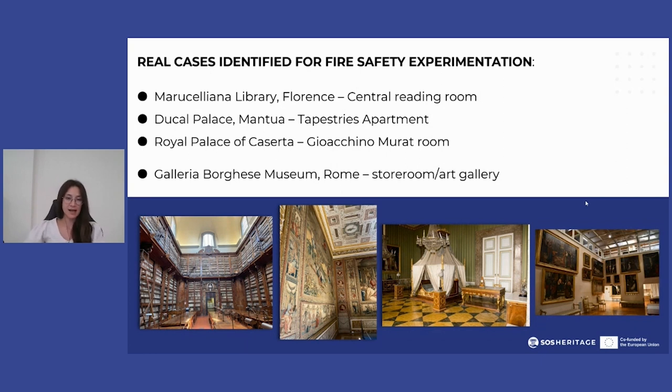Three representative sites from different contexts were selected. The first one is the Maruccellana Library in Florence, especially the central reading room, which well represents the characteristics of a historical library.